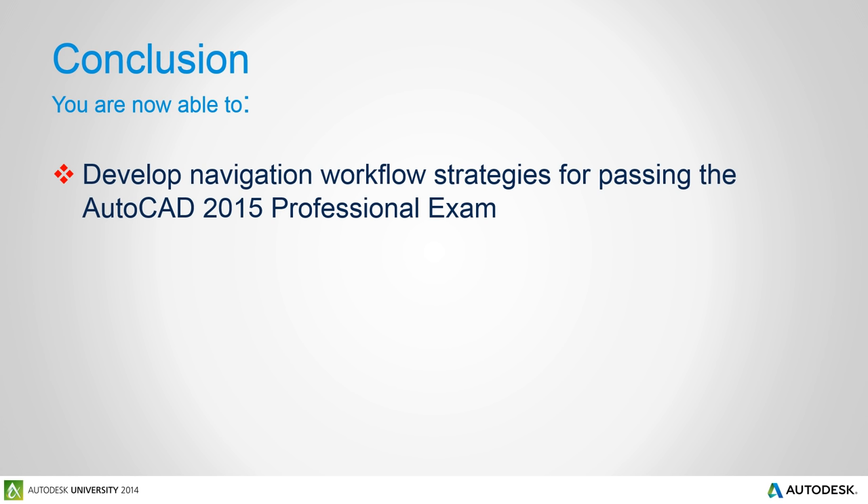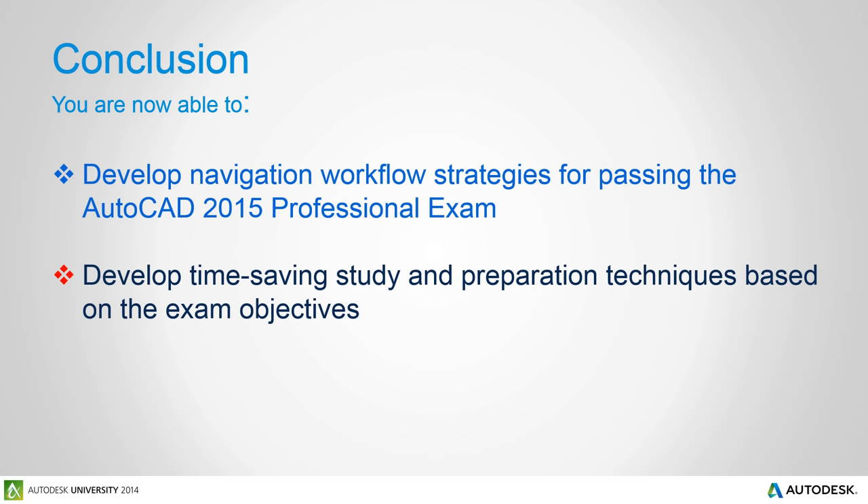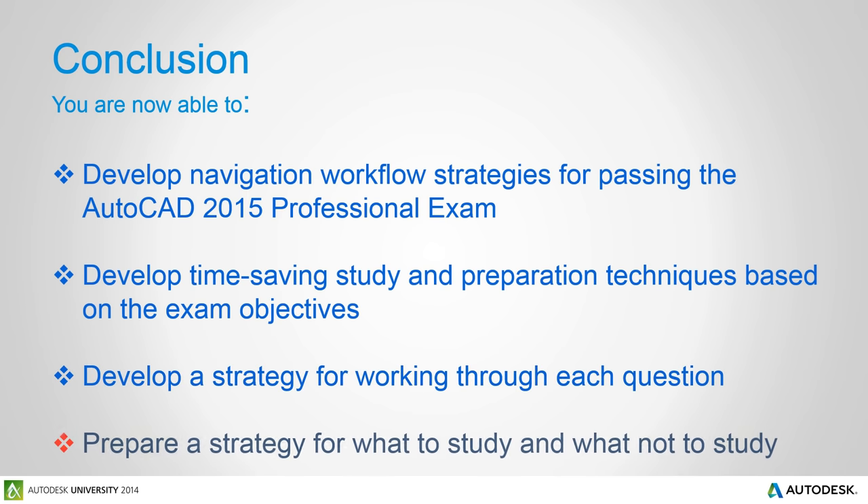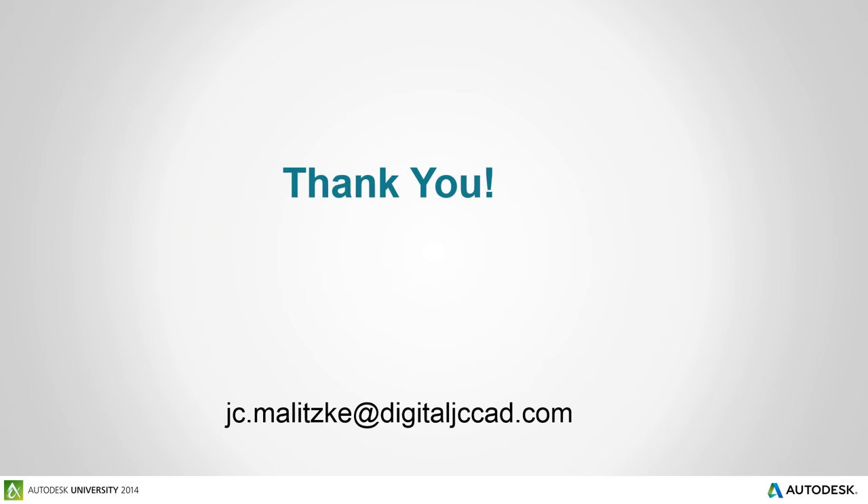In conclusion, I hope we've developed that navigation workflow strategy for passing the AutoCAD 2015 professional exam. We have developed time-saving preparation techniques based on those objectives, because we only need to study the commands and features that relate to them. We've also developed a strategy for working through each question, making sure you highlight only the topical areas and features that make sense to how the question is worded. And lastly, to prepare for what to study and not to study — we keep going back to those roadmap objectives. That is the key. I want to thank you for spending your valuable time with us today. Good luck on passing the AutoCAD 2015 professional certification exam.